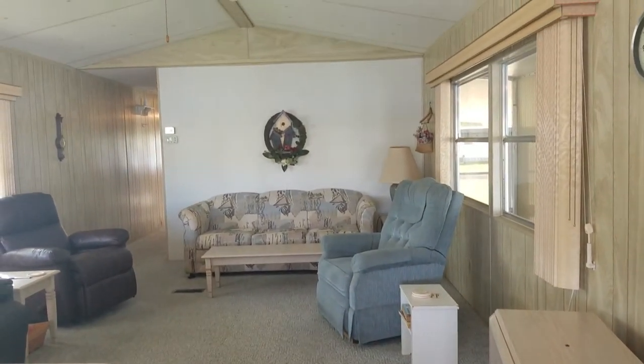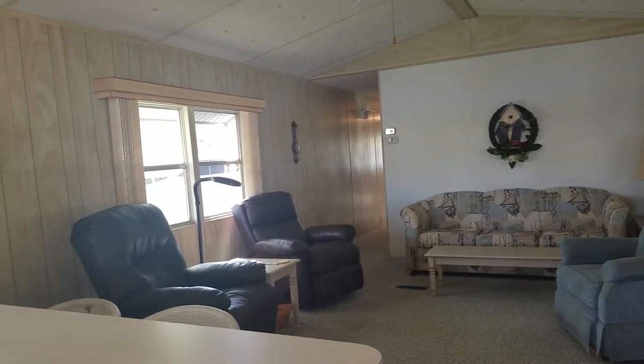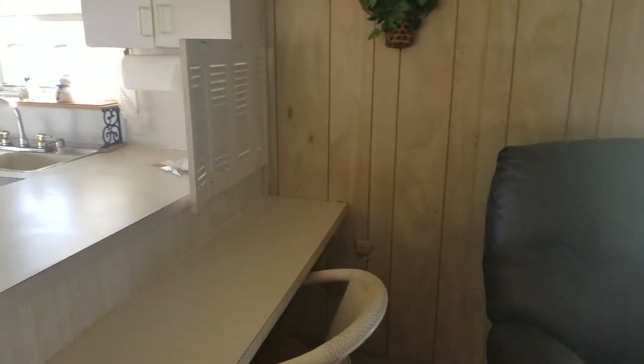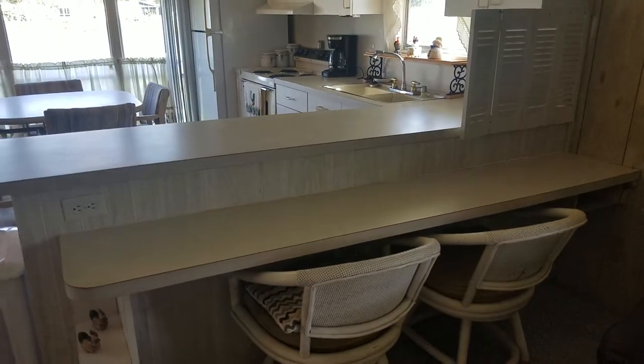This is the living room. The house is carpeted throughout, except for the bathrooms and the kitchen. It has a little breakfast nook where you can sit and have your coffee and look out at the lake.